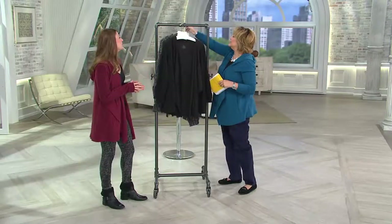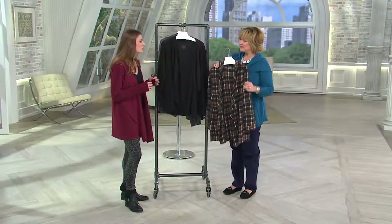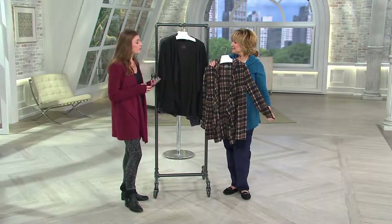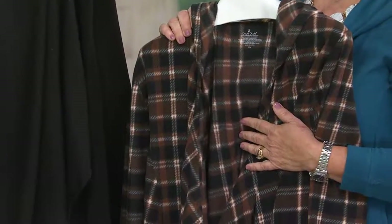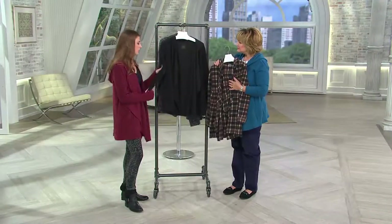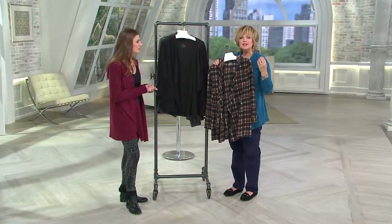So tell me all about Cuddle Duds and this particular piece. Cuddle Duds has been a leader in winter layering for 50 years. In recent years we've completely reinvented ourselves — remaining true to loving comfort while also being extremely focused on style. When you're chilly you want to be comfortable but also look great. We develop our own fabrics, and what's so great about this fleece is that it stretches — we took a few years to develop that.